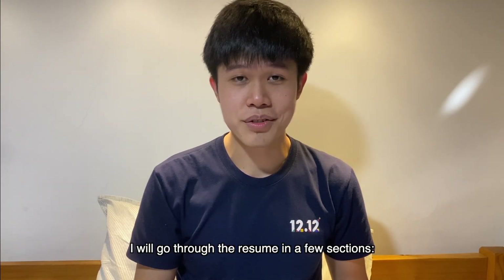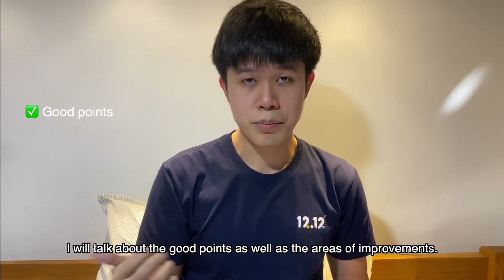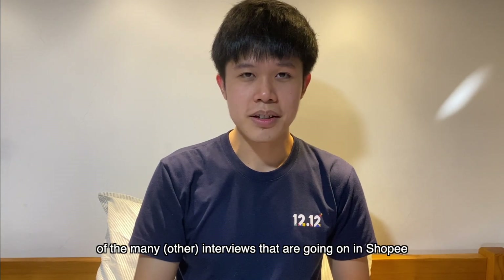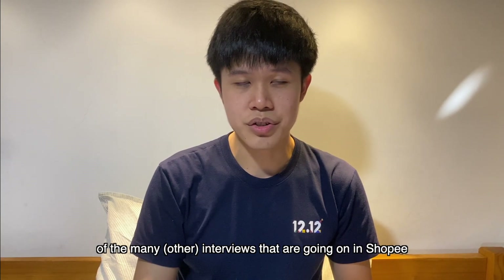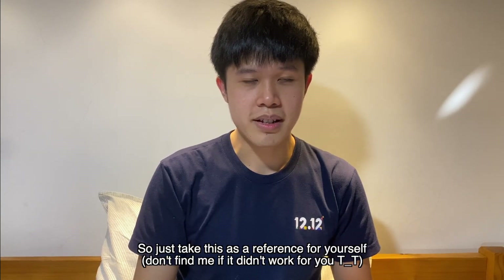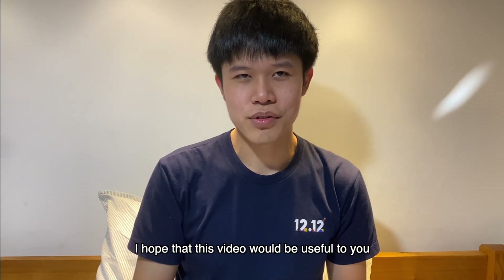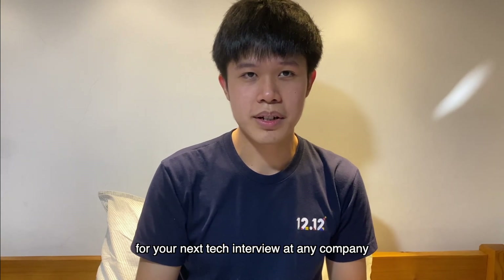I'll go through the resume in a few sections. I will talk about the good points as well as the areas for improvement. I'm sharing a very small part of the many interviews currently going on at Shopee, so just take this as a reference for yourself. I hope this video will be useful to you for your next tech interview at any company.